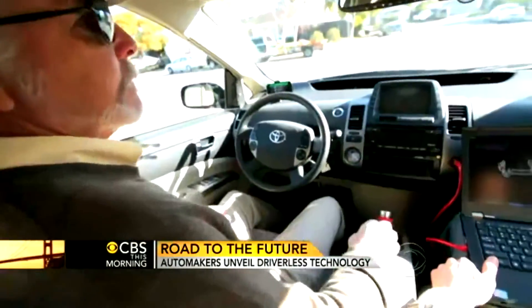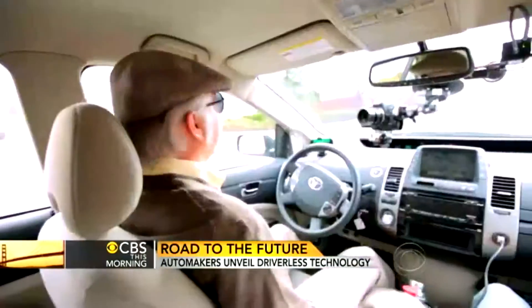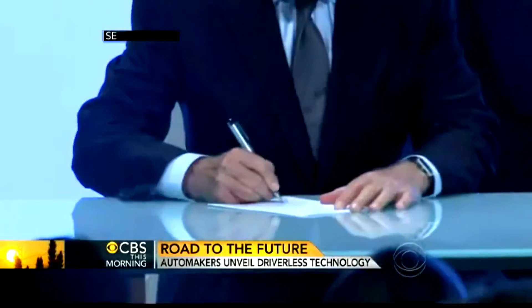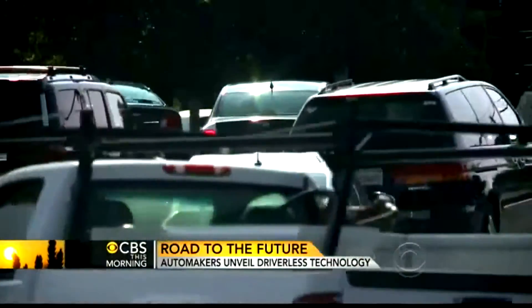Google is operating a test fleet that has surpassed 300,000 road miles without incident. Legislators have made the cars street-legal in Nevada, Florida, and California.